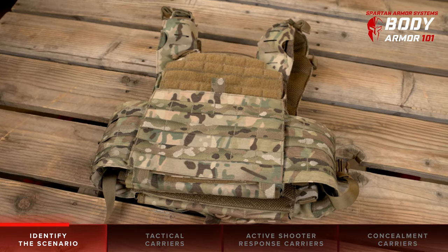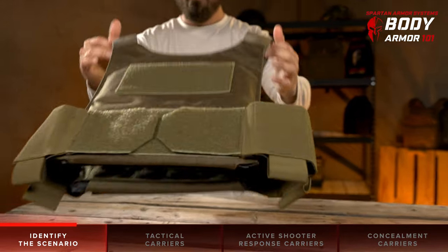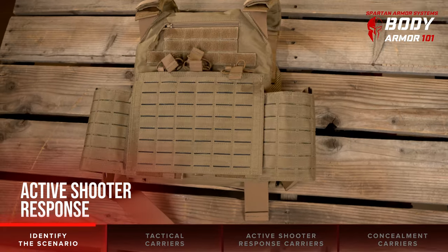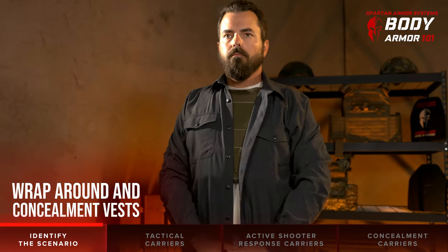In this video, we're covering the four most common body armor and carrier platforms, which are tactical carrier, active shooter response, wraparound, and concealment vests.